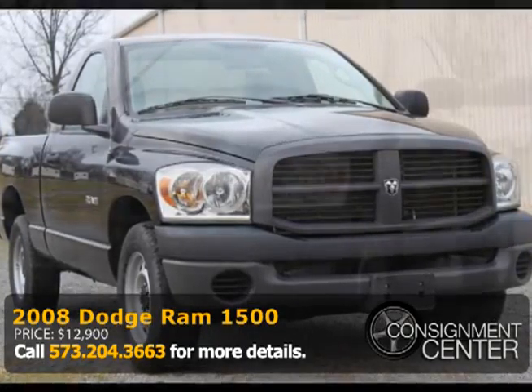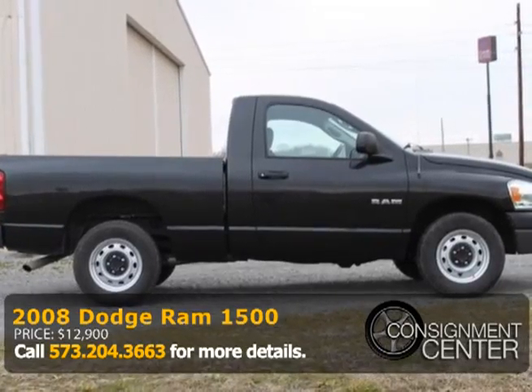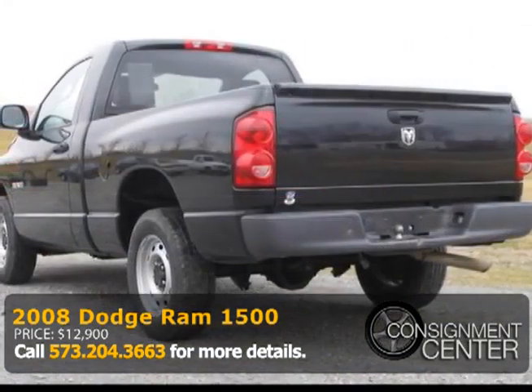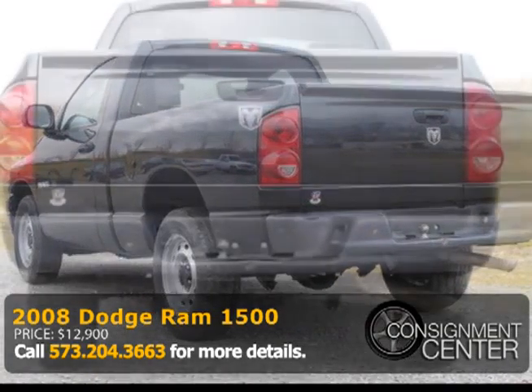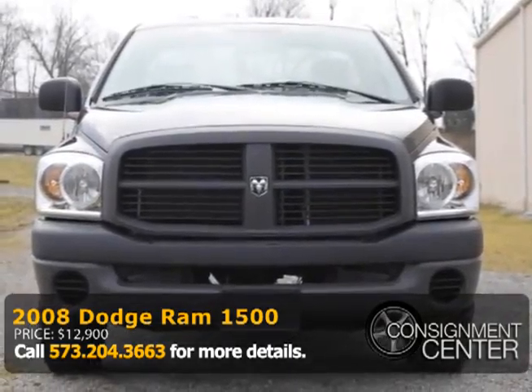This 2008 Dodge Ram 1500 has a good-looking black exterior with a gray cloth interior. It's equipped with a 3.7-liter V6 engine that starts right up and runs strong. It has a six-speed manual two-wheel drive transmission and 33,000 miles. This truck runs and drives well and is ready for the road.